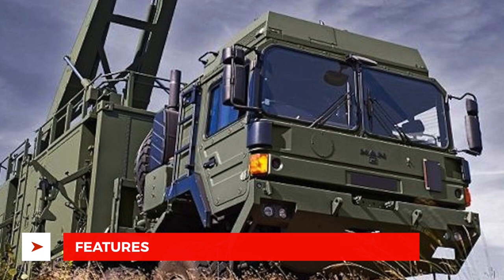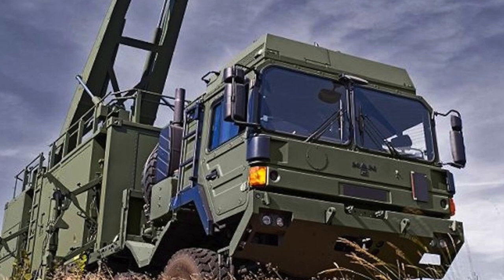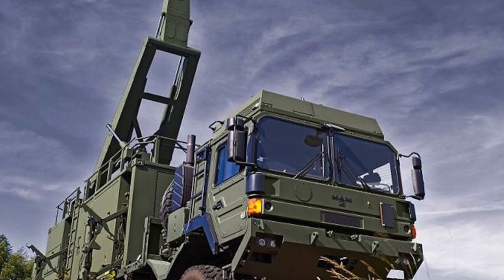Sky Sabre has been designed thoughtfully and certain features clearly demonstrate this. First, eight missiles are mounted on the launcher, which fires in a unique multi-directional manner that significantly reduces its signature, making it less of a target for adversaries. Second, the launcher also re-arms in less than half the time of Rapier, allowing more missiles to be fired in rapid succession.